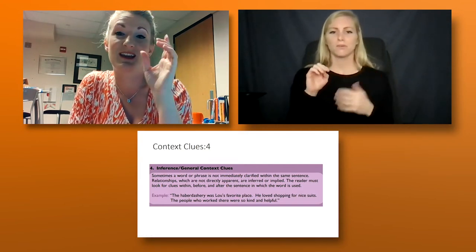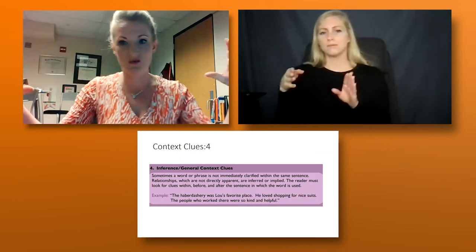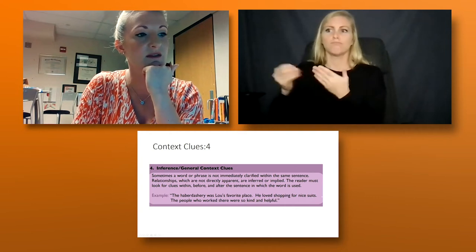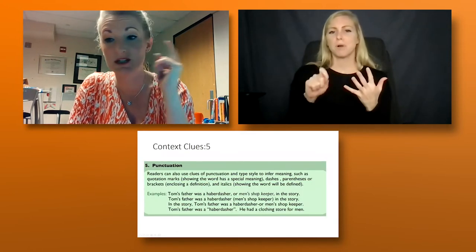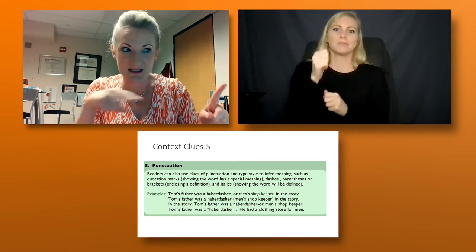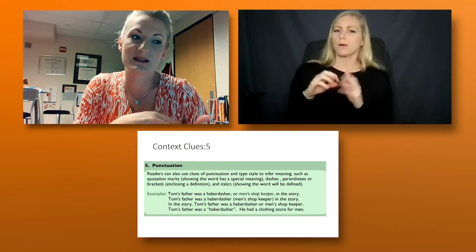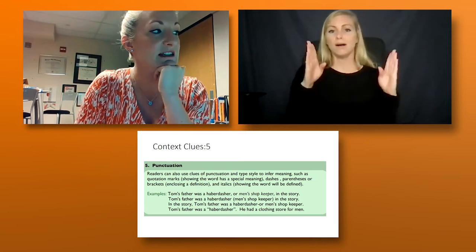There's also inference from general information — students have to read the whole section and infer what the meaning is. For example: the inference is in the second sentence, 'He loved it. He loves shopping for nice suits.' That tells us what's sold at a haberdashery. The last type is punctuation: look through the whole sentence for commas, parentheses, dashes, italics — some sort of punctuation that might signal the word meaning is within or after that punctuation. This is probably the one our students are most familiar with.